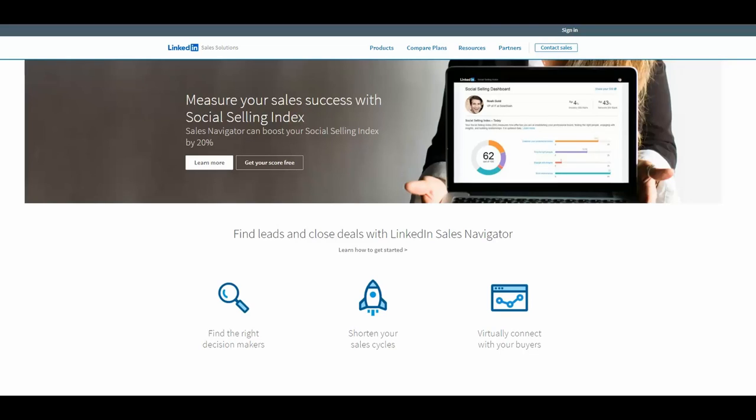Hello, my name is Cheryl Cattell and welcome to today's LinkedIn Minute. I'm so glad you joined. Today we're going to look at the Social Selling Index.